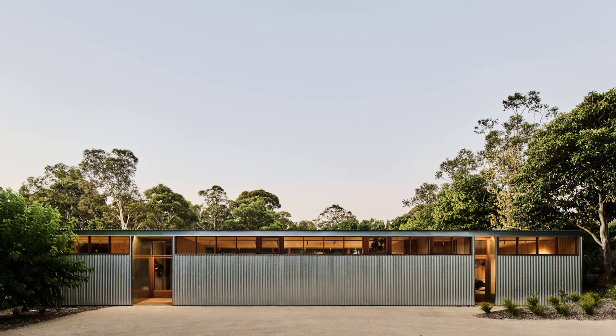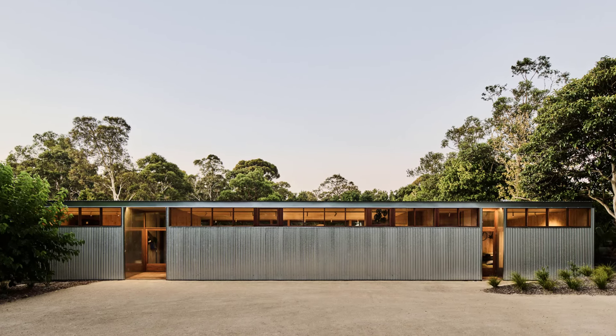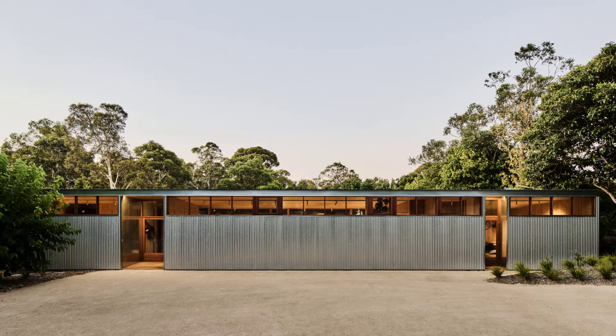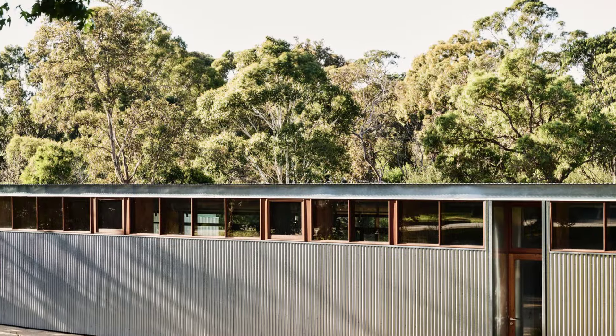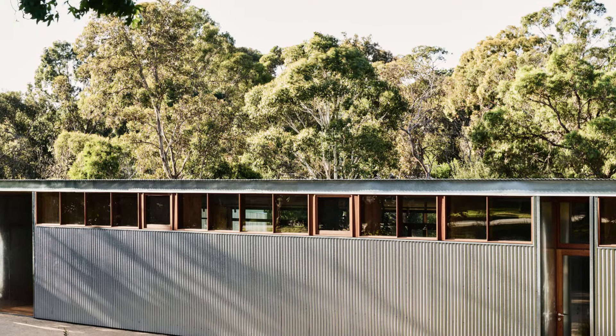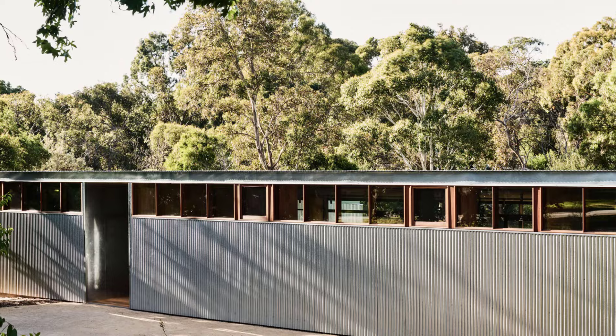Stainless steel accents and fine porcelain tiles balance the visual weight of the timber, while knurled levers on door hardware and tapware add a unique tactile experience. Soft green laminates on surfaces throughout the home reflect the changing daylight and surrounding bushland.